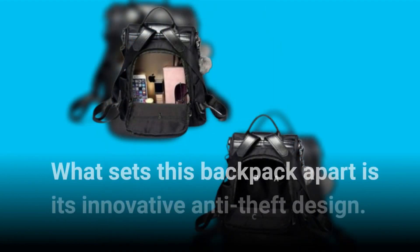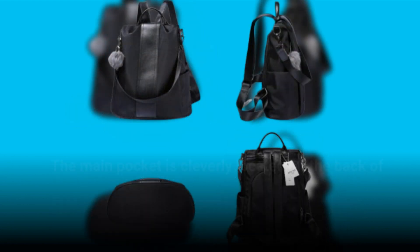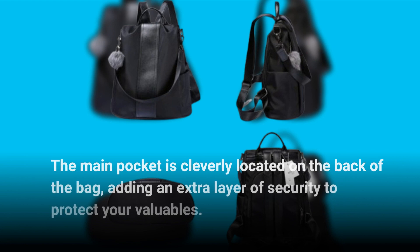What sets this backpack apart is its innovative anti-theft design. The main pocket is cleverly located on the back of the bag, adding an extra layer of security to protect your valuables.